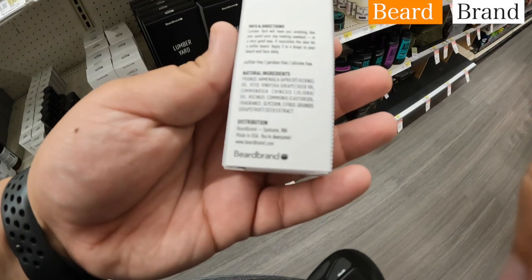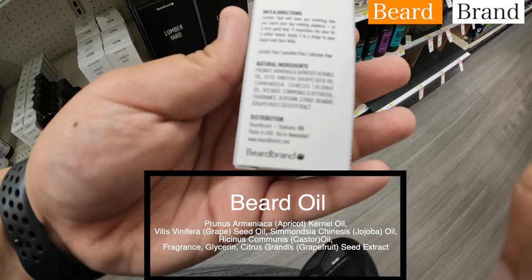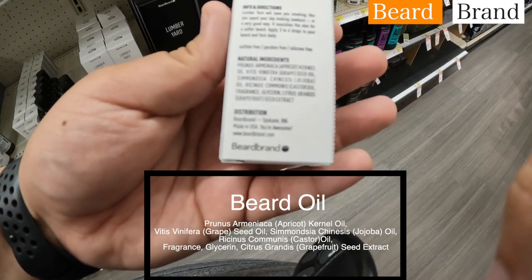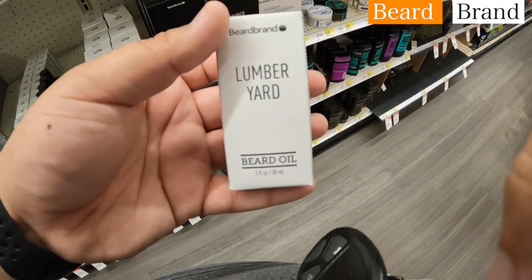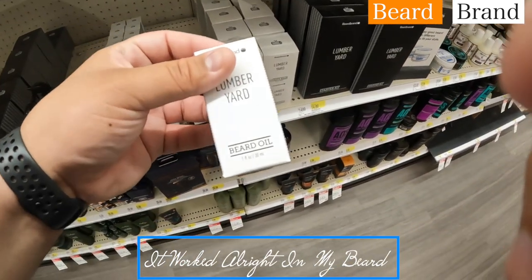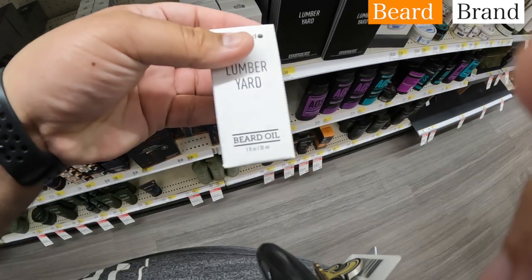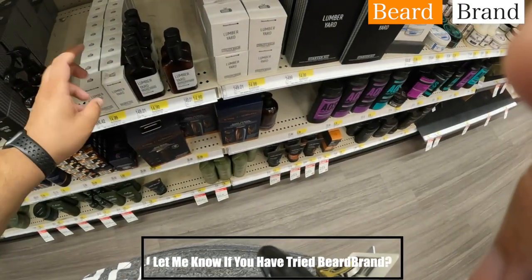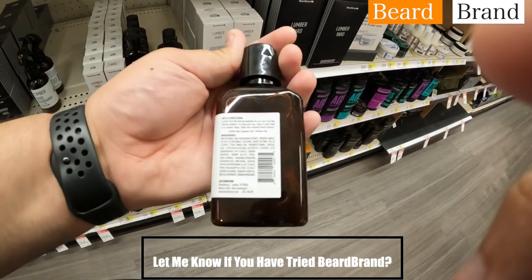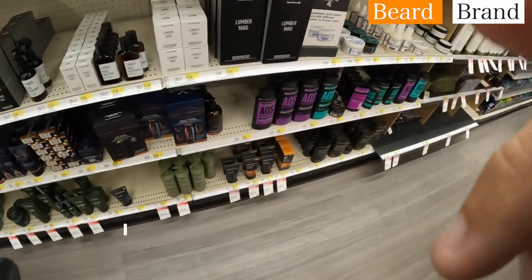Next up is Beard Bran. I have reviewed Beard Bran — it does have glycerin, but that's okay for this. Jojoba, apricot, grape seed, grapefruit seed extract — this would probably be a safer choice. I've tried their gold line which is very expensive, but this right here you can definitely get. Good choice for beard oil if you need something in a crunch. They've also got beard wash — fifteen dollars for this bottle — and a beard softener. I actually started my beard journey with them.